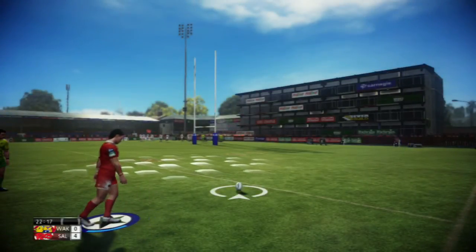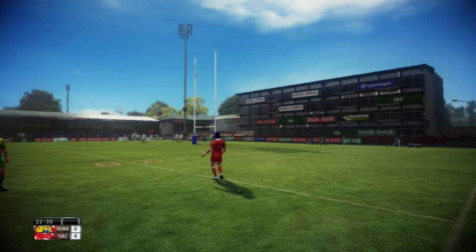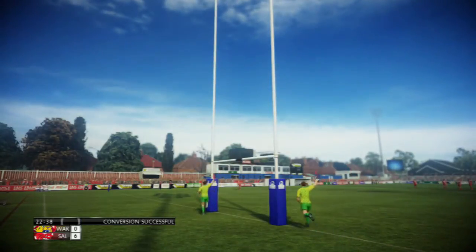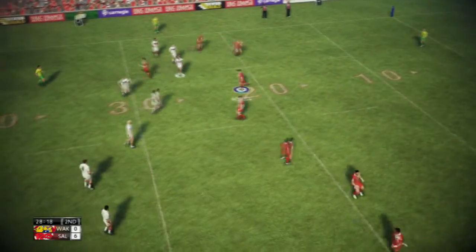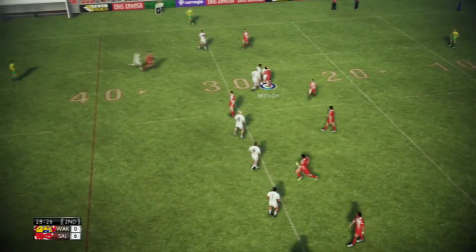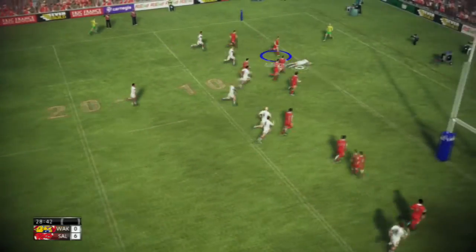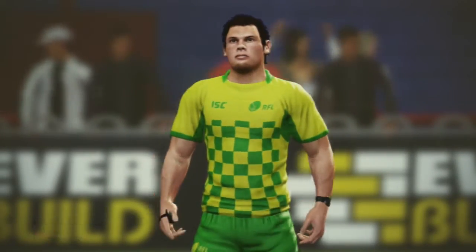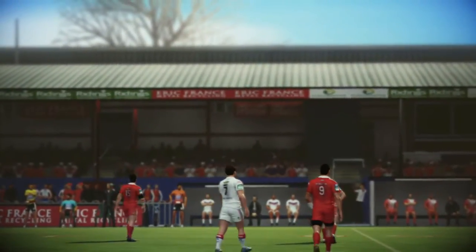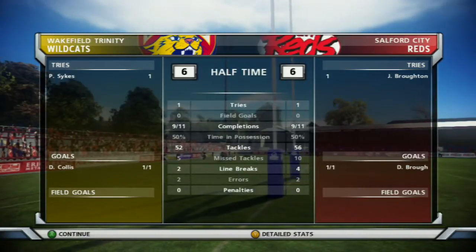We've got a pretty tough kick here for Brough — he's the number four. Slots it straight over, curves it around, has him El Masri-like. Nothing will ever be as good as Hasim. And they stripped the ball here — can we get the ball back? No, we don't. Brough was the one who got pulled off — actually it could have been Rangie Chase, I'm not entirely sure, it was one of the halves. At 6-all at halftime, it's another close game.